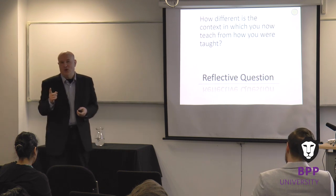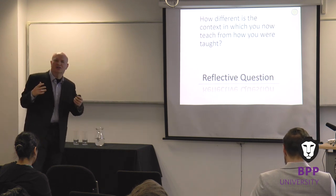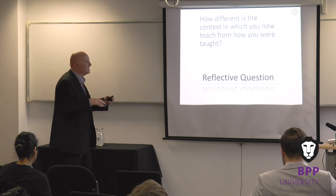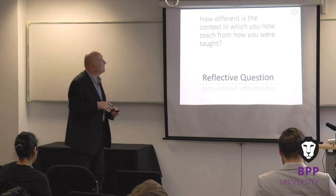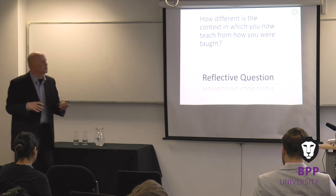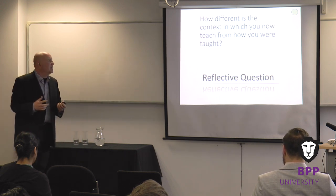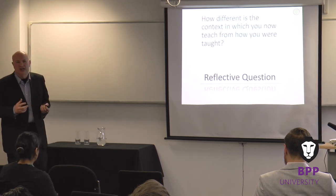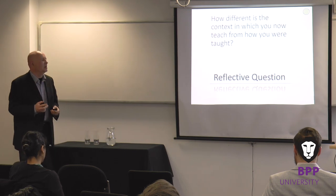So my first reflective question — and we don't have time for answers now, but by all means add them to Padlet — is: how different is the context in which you now teach from the context in which you were taught? What have been the radical changes from you as a student and you as a faculty member?